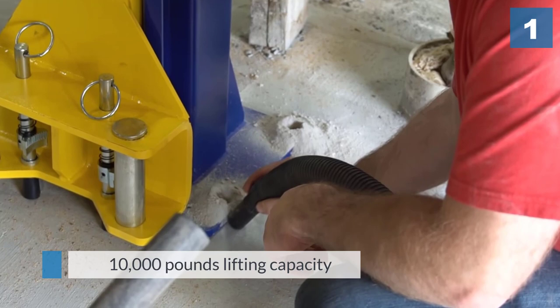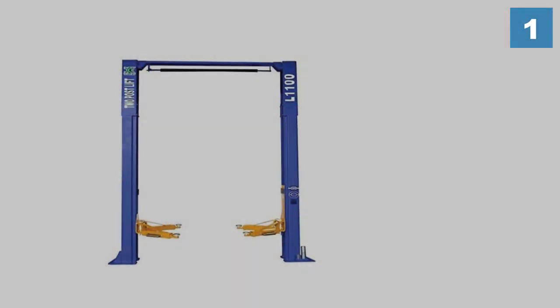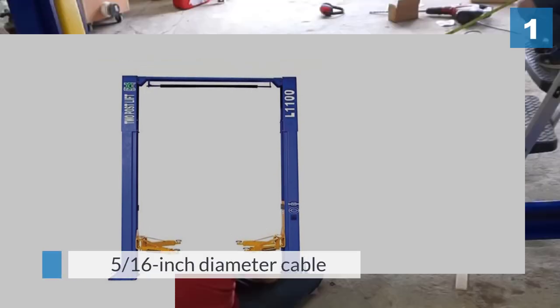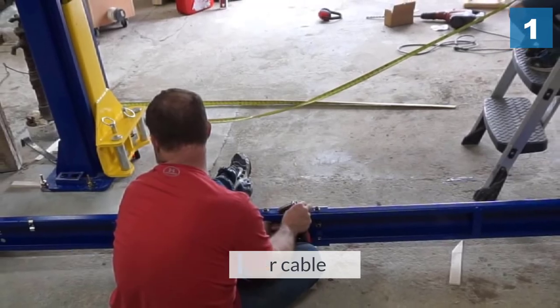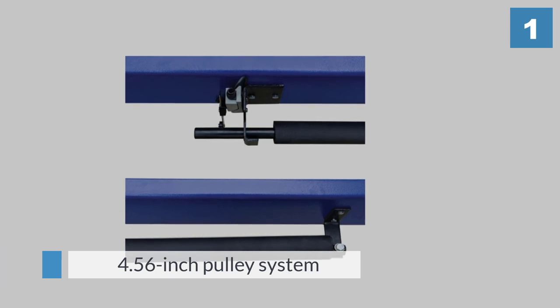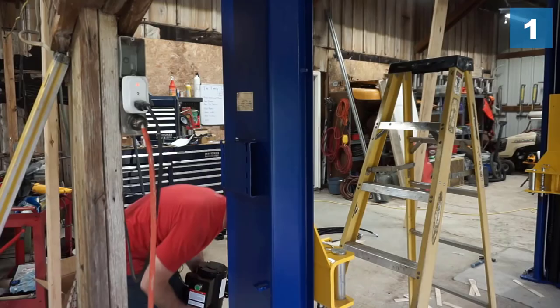This is a beefy two-post garage car lift capable of hefting around 10,000 pounds of weight. It includes a 5/16 inch diameter cable and a reliable and sturdy 4.56 inch pulley system. The high quality cabling is designed to reduce stress during the synchronization process and even increases the life of the cable.